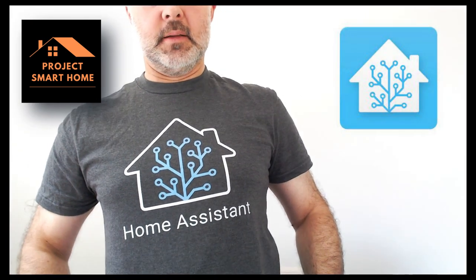Hi everyone, welcome to Project Smart Home, my name is Paul, I hope you're doing well. As you may already know from my previous videos, I've been building my smart home for a few years now. I've used various smart home platforms but today I'm using Home Assistant — as you might be able to tell from the t-shirt, I'm a bit of a fan. I use Home Assistant to manage my smart home products and to create my home automations. I plan to make more in-depth videos talking you through my smart home products and how I use automations to make my life easier, however that's for another day.